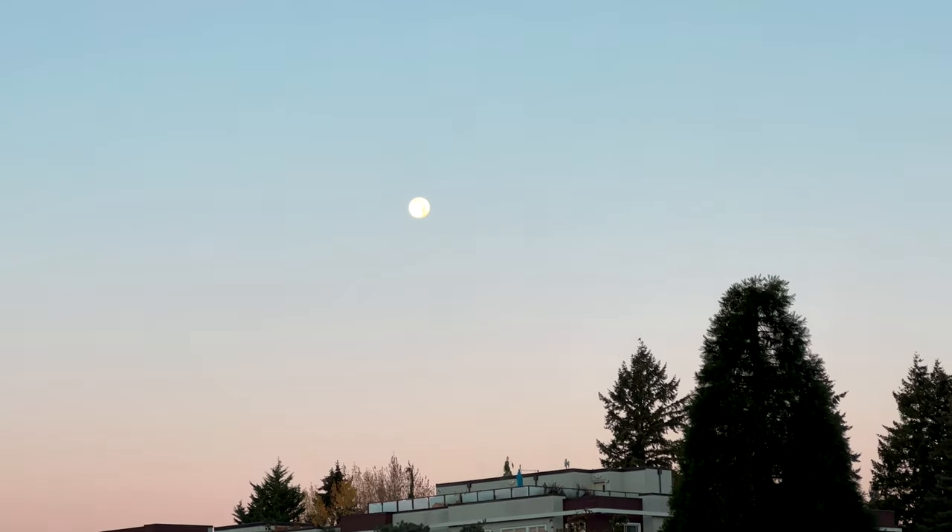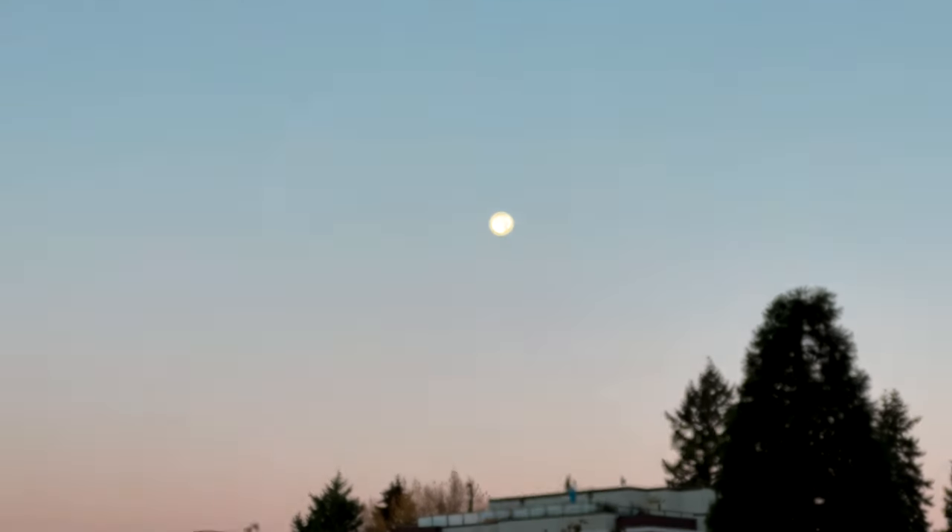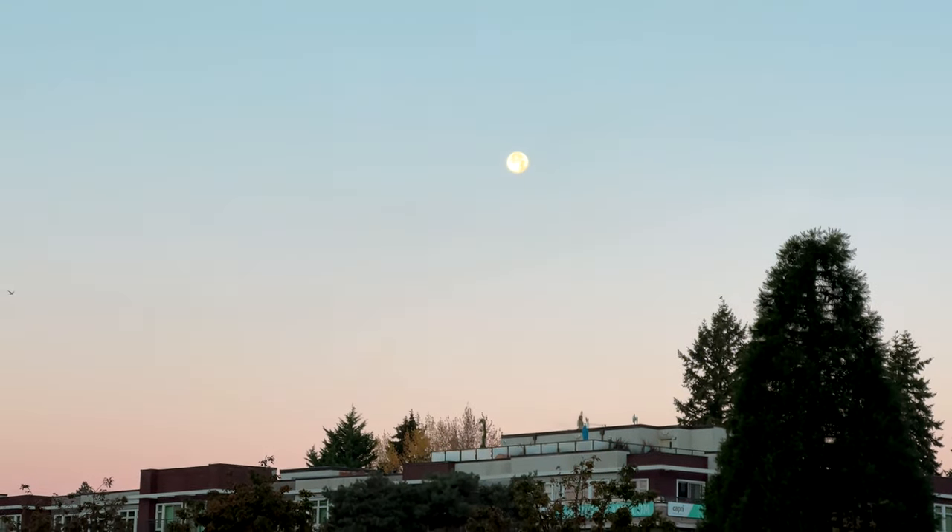Look at that beautiful moon. I doubt this camera will do it any justice. Not quite a full moon anymore — I guess yesterday was. What a beauty.